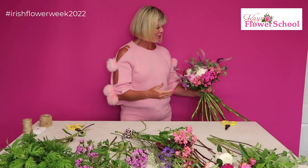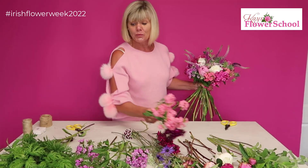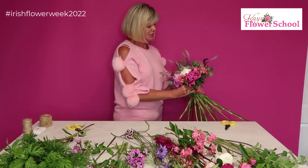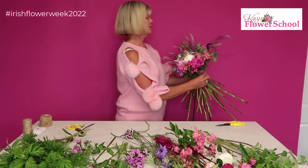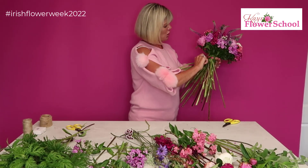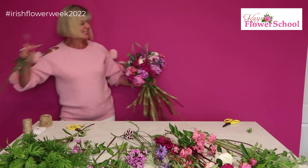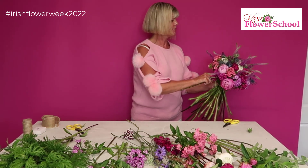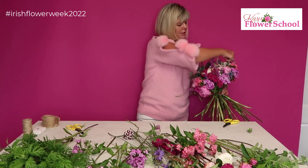I normally say to students: have a mirror in the room beside them when making their wedding bouquets, so they can look in the mirror and see exactly where the other material needs to go. So you're having to be my mirror — Deirdre will give me a shout if she thinks I need something else anywhere. Make sure there's no foliage below your tie point — that's really important.